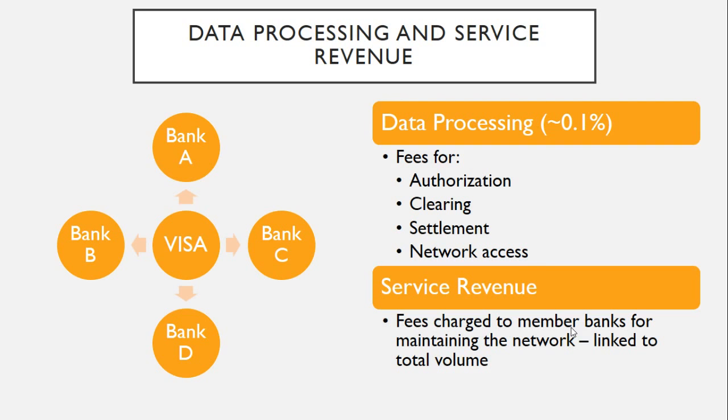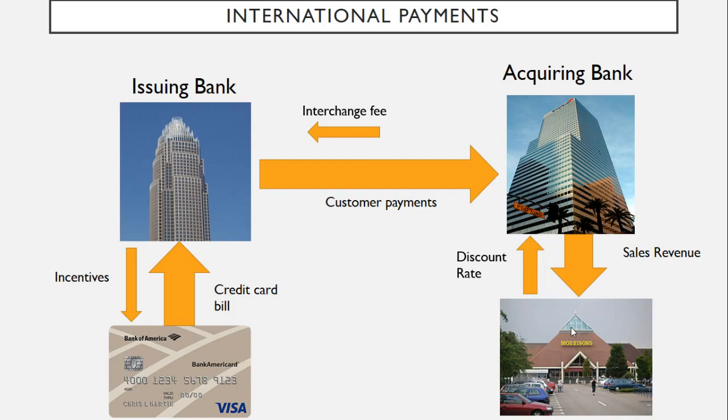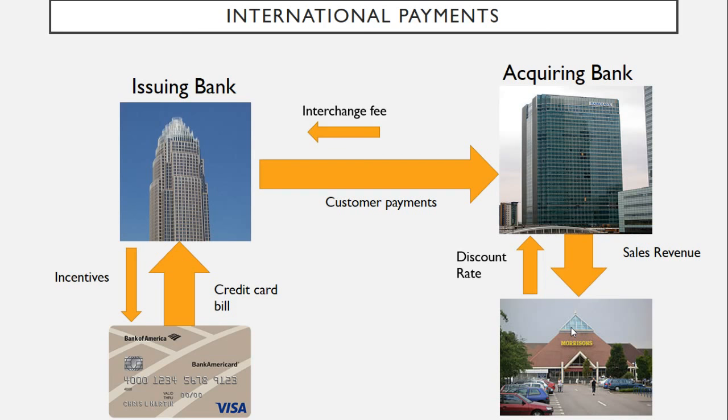Data processing fees are roughly 0.1%, so about $1 out of every $1,000 goes straight to Visa. Then you've got service revenues, which are charged to member banks just for maintaining the network. Those fees are linked to total volume, so as payments increase around the world and people stop using cash, Visa's service revenues are expected to increase. The next revenue stream is international payments. Take the same setup as before, but replace Walmart with Morrisons, a UK supermarket, with Barclays as the acquiring bank.